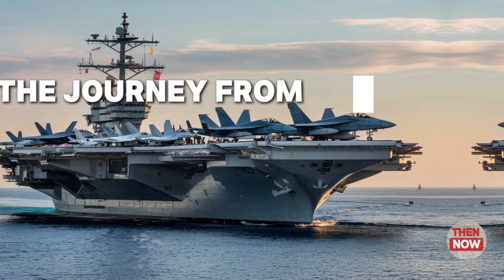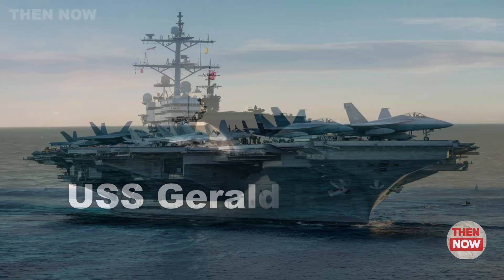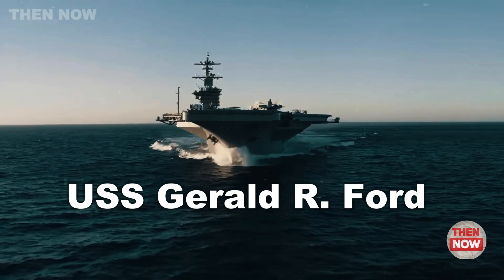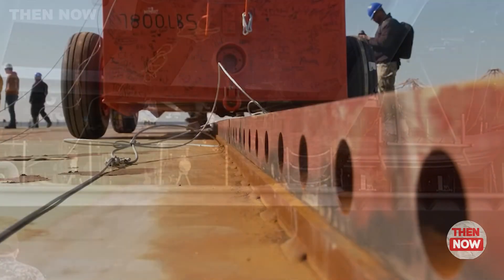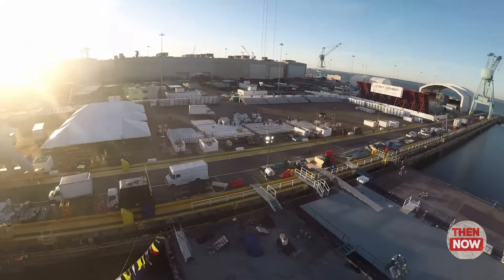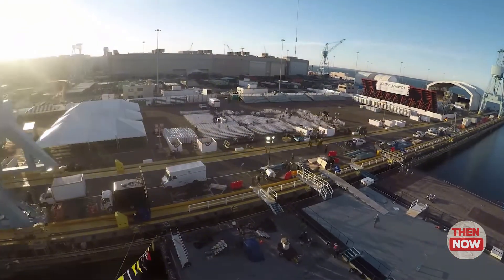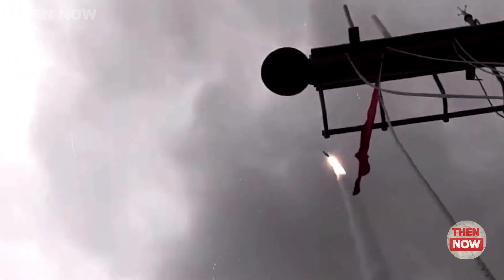The journey from concept to reality: ambitions took flight in 2009 following the construction of USS Gerald R. Ford, CVN-78. The U.S. Navy accelerated plans to build the second Ford-class carrier. This project was not just a military endeavor, but also a testament to America's technological and engineering prowess.